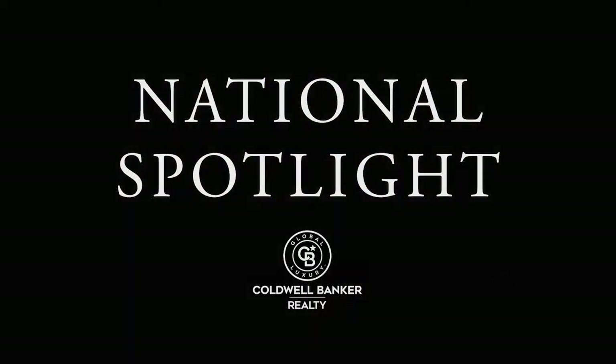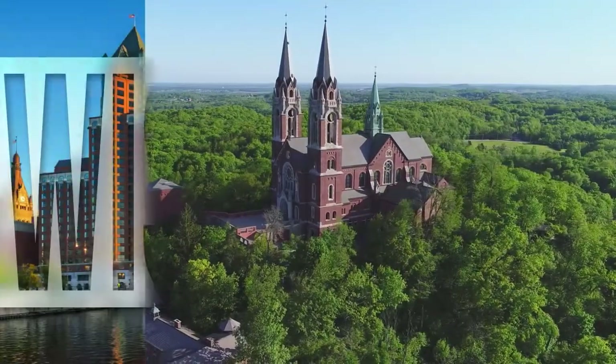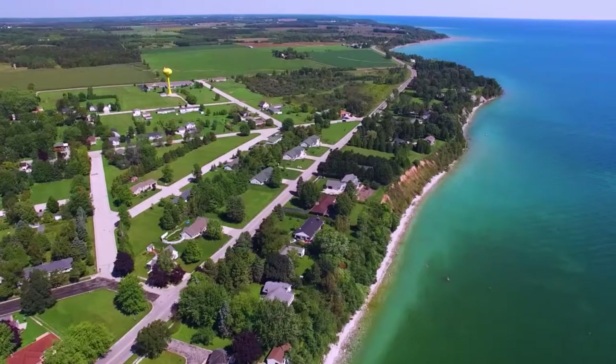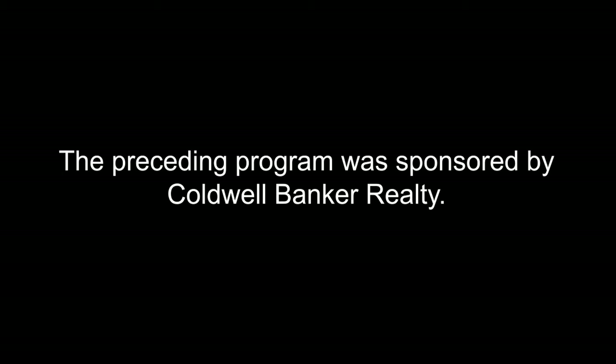Thanks for watching this week's National Spotlight. Whether you're buying or selling a home, moving across town or across the country, Coldwell Banker can help. That's it for this week's show. Thanks for joining us. Tune in next Sunday for the latest news about real estate for sale throughout Wisconsin. If you have a question about buying or selling a home, getting a mortgage, or are interested in a career in real estate, visit us online at coldwellbankerhomes.com. Have a great week and we'll see you next Saturday for an all-new At Home in Wisconsin. The preceding program was sponsored by Coldwell Banker Realty.